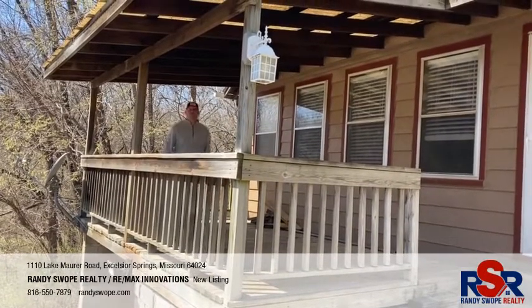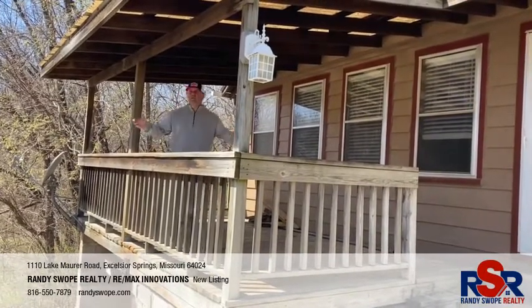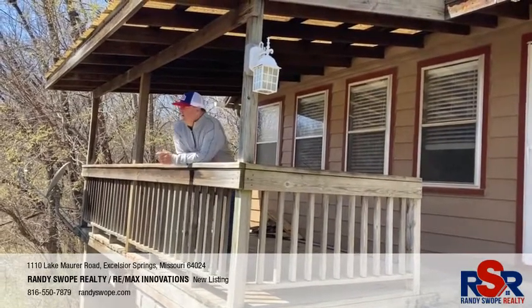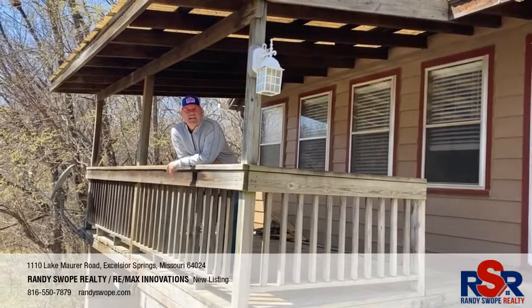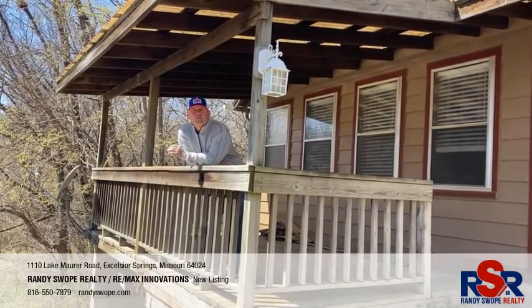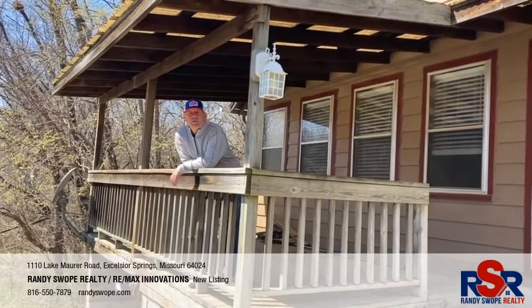Hello everybody, Randy Swope here with Randy Swope Realty. What another great day in the real estate market it is. I am at 1110 Lake Maurer Road right here in Excelsior Springs, Missouri on this cutest bungalow you've ever seen in your entire life.